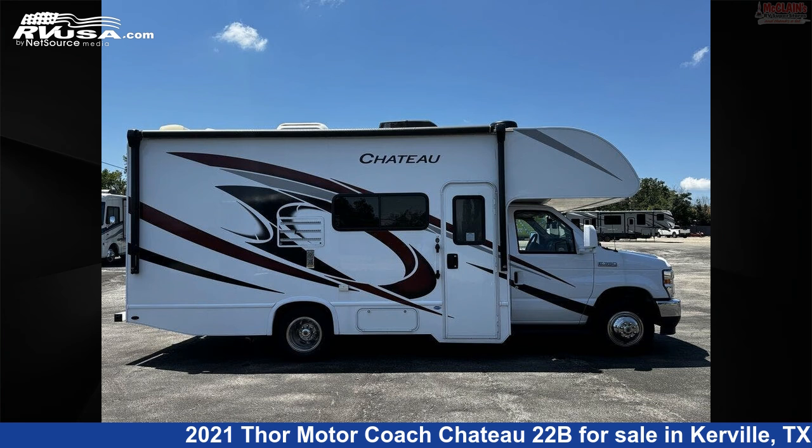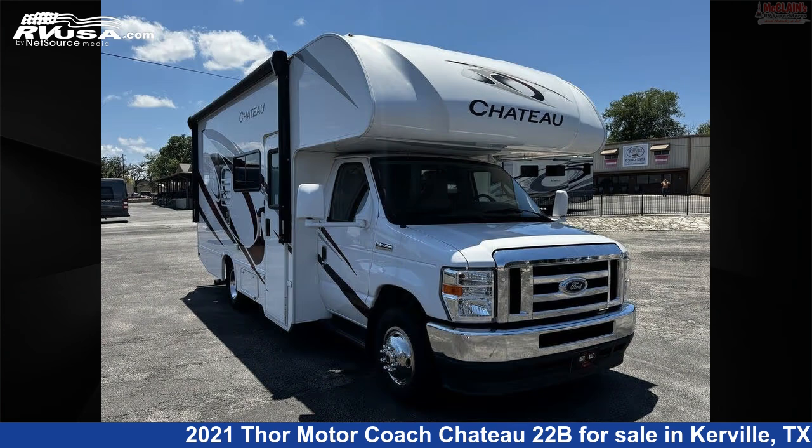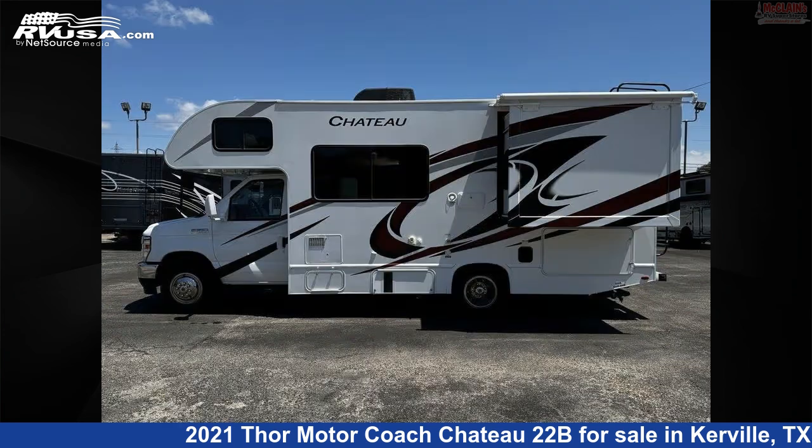This 2021 Thor Motor Coach Chateau 22B is a Class C RV. It is located in Kerrville, Texas, 78028 and is offered for sale by McLean's RV. Click the link in the video description to visit RVUSA.com and see more photos as well as the current price.